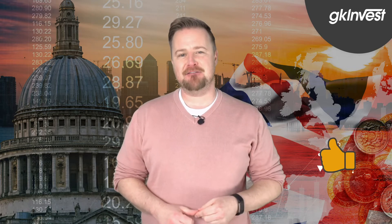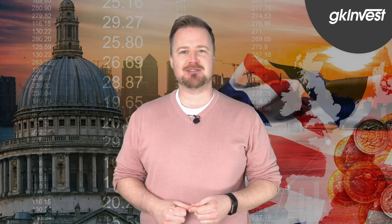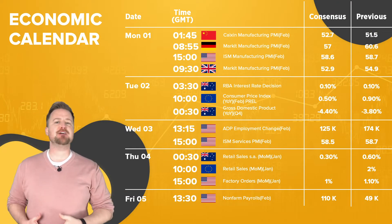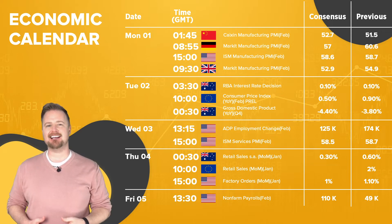By the way, if you're finding this useful, please do me a big favour and smash that like button, and the YouTube algorithm will make sure more people see the video. Before I talk about the story around the pound, let me first run through the key events in this week's economic calendar.